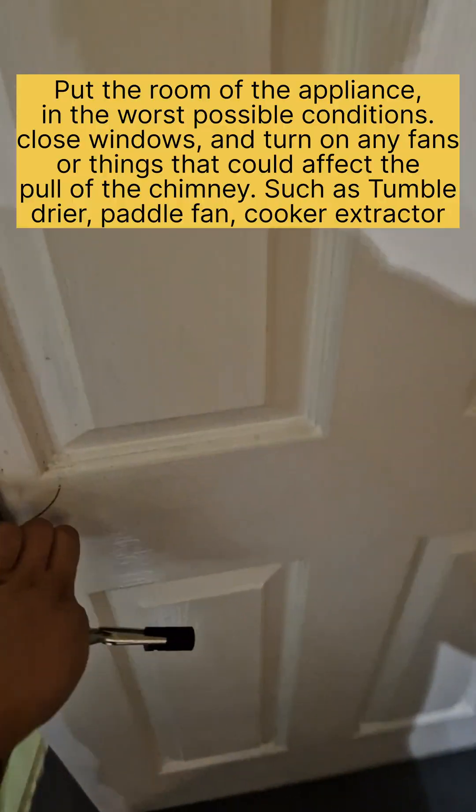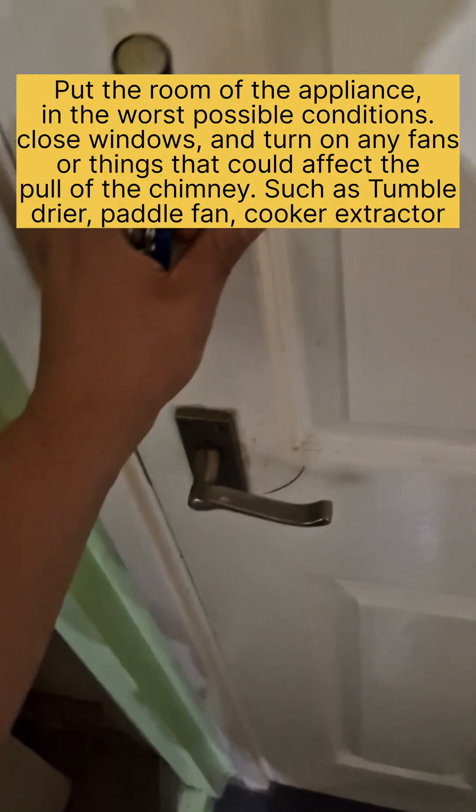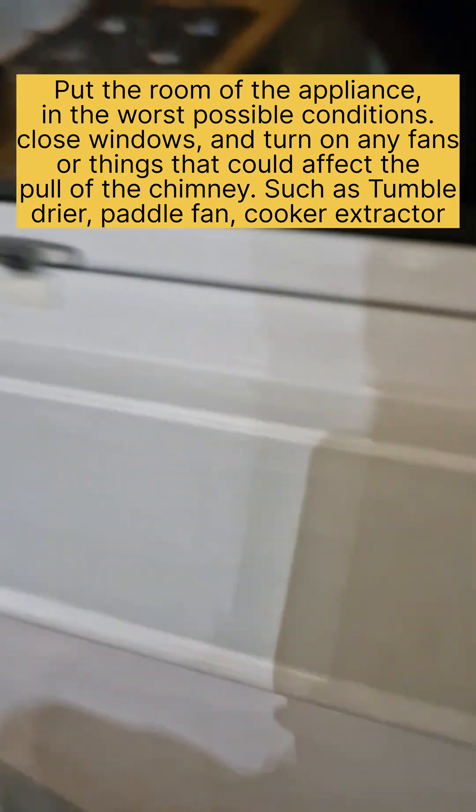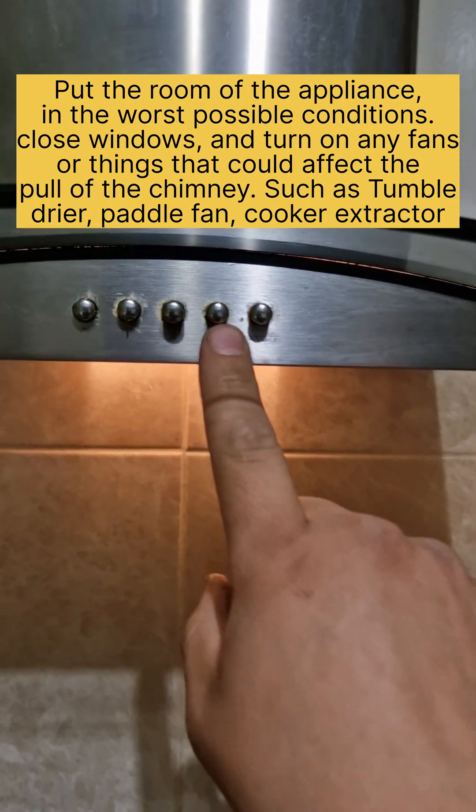Once the burner is on, we want it to run for at least five minutes to burn off any loose particles we've released into the burner. I then run my flue gas analyzer to check, however this is not required if it is not within the air miles for older boilers.